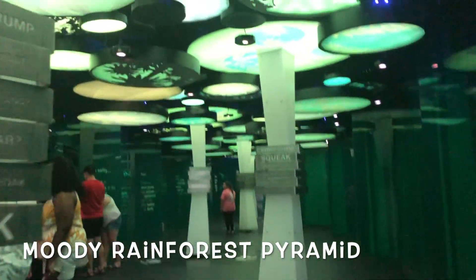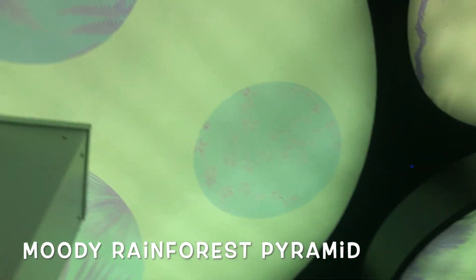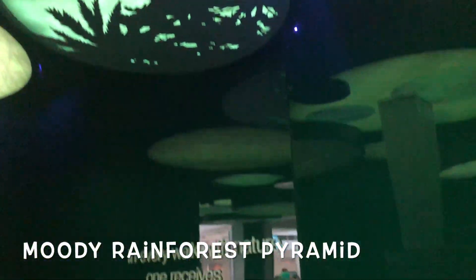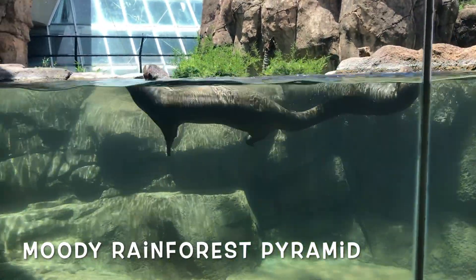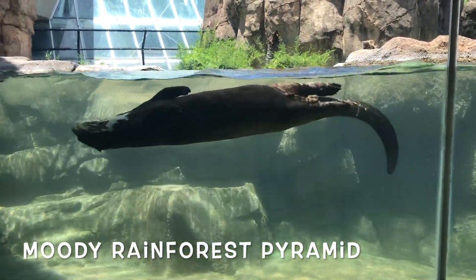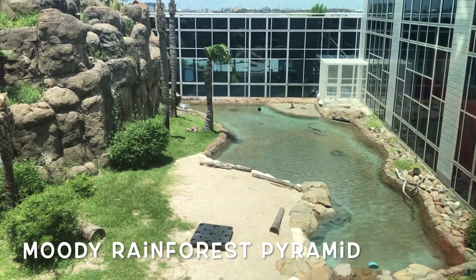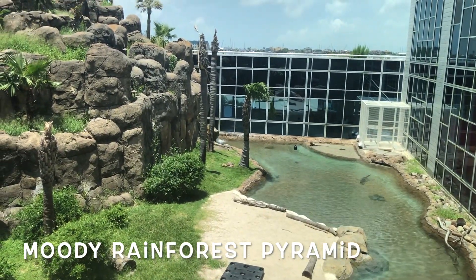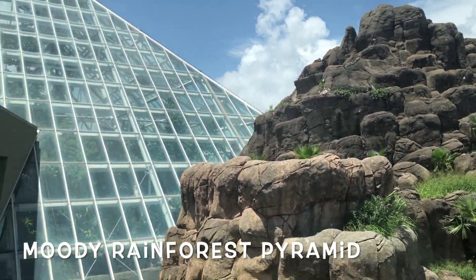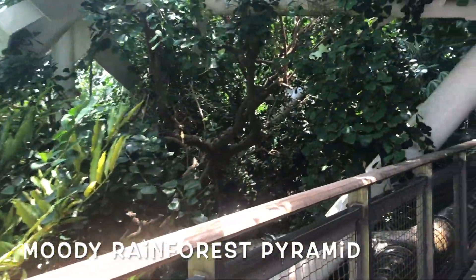Then I went over to the Moody Rainforest Pyramid. It teaches you a lot about the rainforest and how it's ecologically and biologically important to our life. There are some river otters and they also just like swimming around. That's their enclosure, which I think is pretty big for two otters.